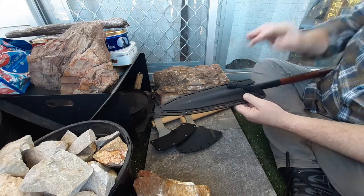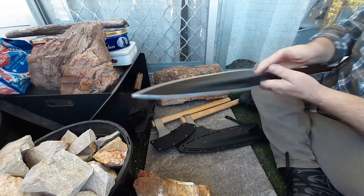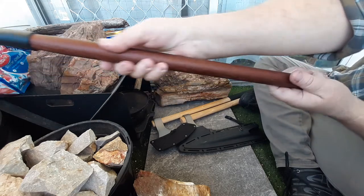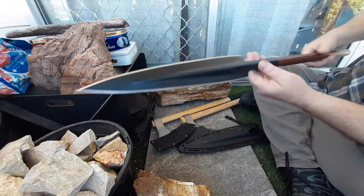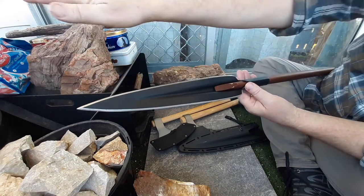First up, an assegai spear. These are all big items so they're not going to fit in frame. This is the short-handled version. What a fantastic piece.